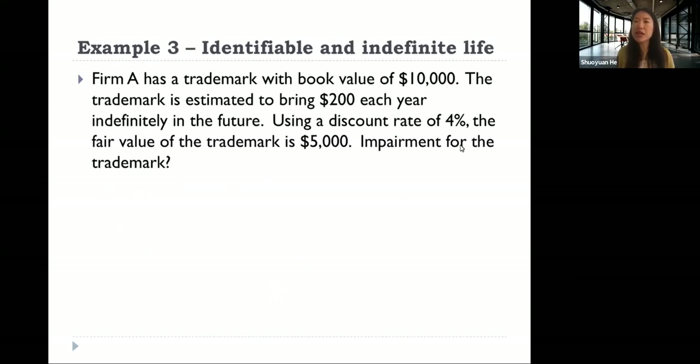Example three: identifiable asset with indefinite useful life. Firm A has a trademark with a book value of 10,000. The trademark is estimated to bring 200 each year indefinitely into the future. The discount rate is 4%, and the fair value of the trademark is 5,000. Is there impairment for the trademark, and if so, how much? Please take five minutes to try to work on this on your own. You can pause your video for now.